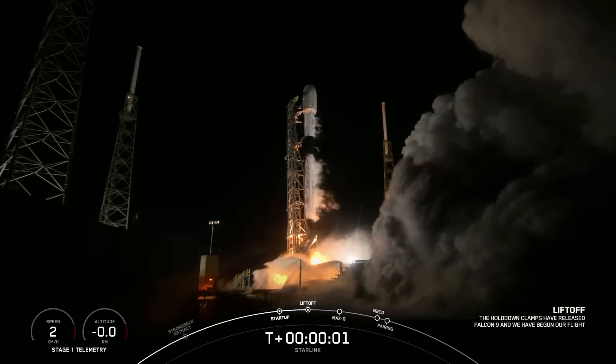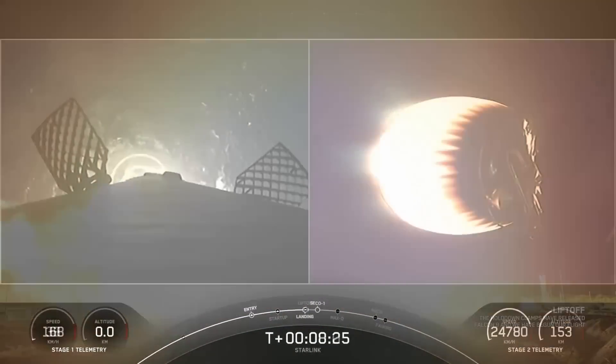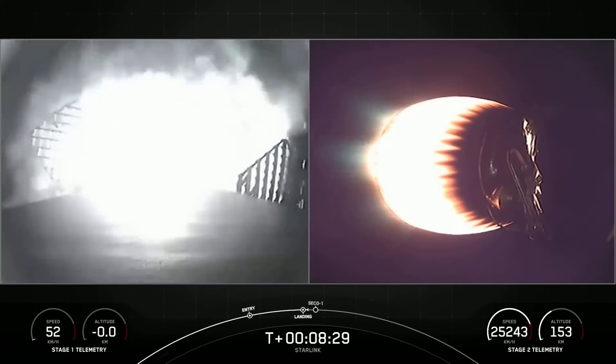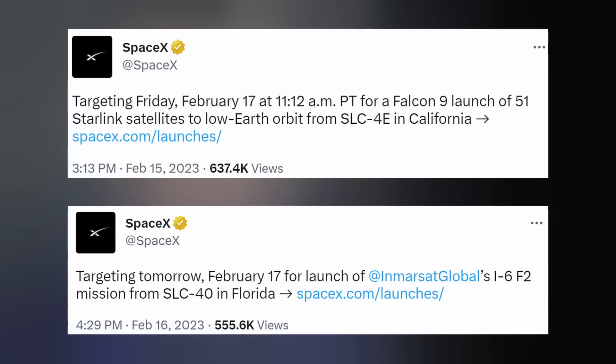On Sunday, Falcon lifted off from SLC-40 in Florida, hoisting another flock of 55 Starlink satellites to low Earth orbit. This was the 12th mission for the first-stage booster, landing on a drone ship called A Shortfall of Gravitas bobbing on the Atlantic Ocean. Elon tweeted that this year his company should average around 400 tons of useful mass to orbit per quarter, and they definitely started out strong for Q1.